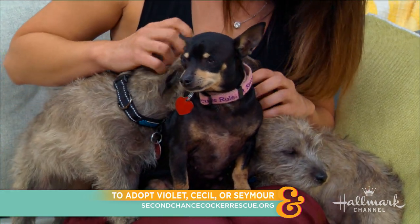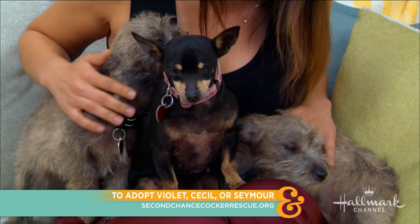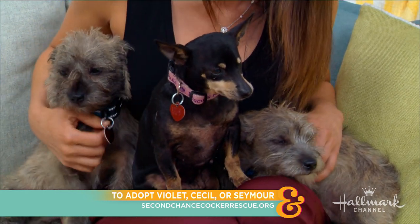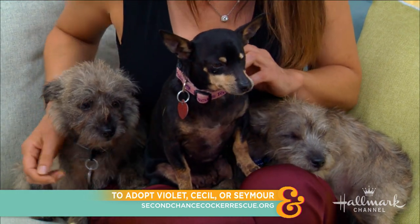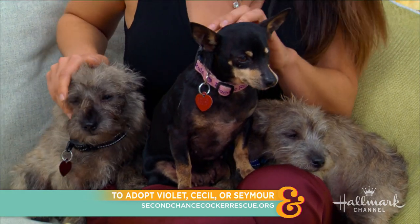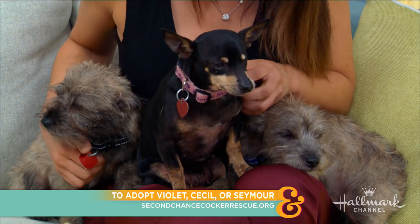They were found running around in Orange County and mommy had already given birth to Cecil and Seymour. They were about six weeks old, and thank goodness they were found by someone and brought into Second Chance Cocker Rescue, and now are being given the best care in the world. These two babies are four months old.